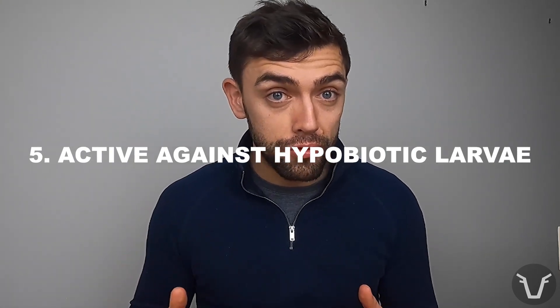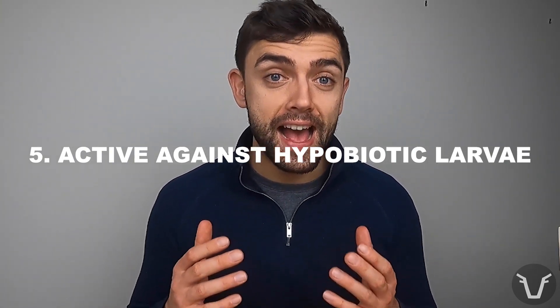Group 1 wormers are, like group 3, group 4, and group 5, active against hypobiotic larvae — that means immature gut larvae that have gone into hypobiosis, essentially arrested development within the livestock animal, which happens in the colder months of the year.